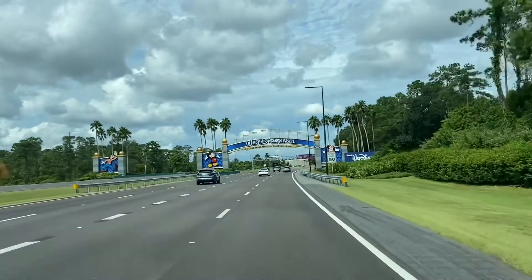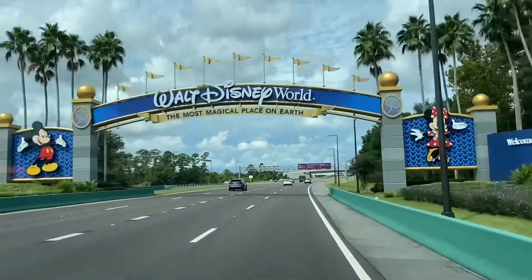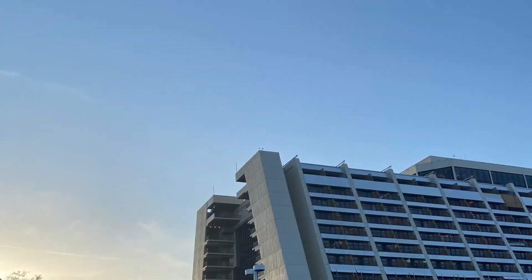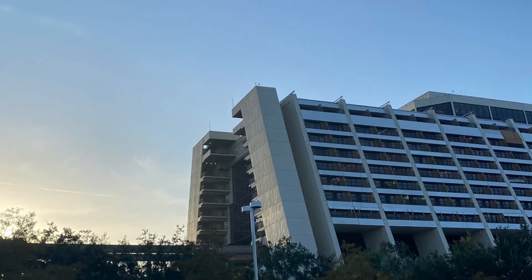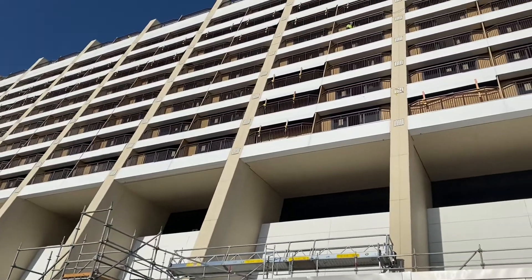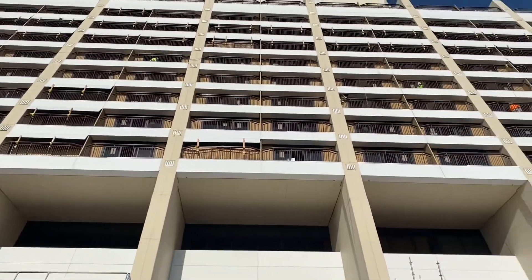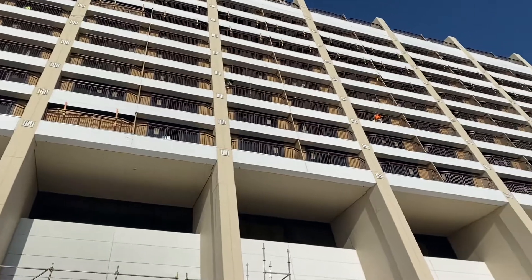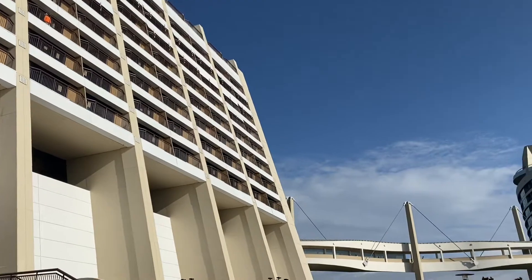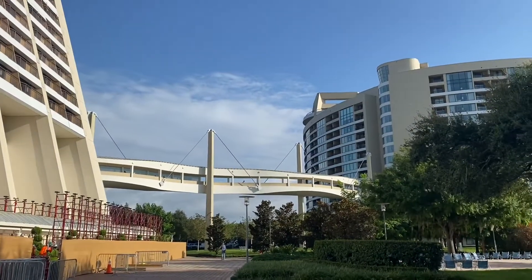Just like that, we are back at Walt Disney World, the most magical place on earth. Our first stop is Disney's Contemporary Resort. As you can see, this resort is currently under construction because they are refurbishing the rooms and updating them so they are Incredibles themed. This building connected by the walkway is the DVC Resort Bay Lake Tower.